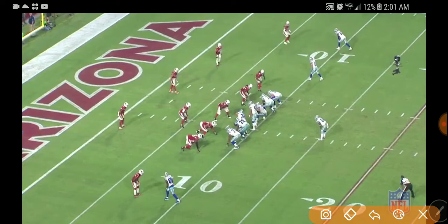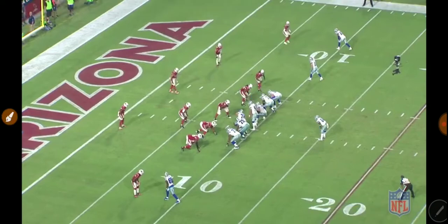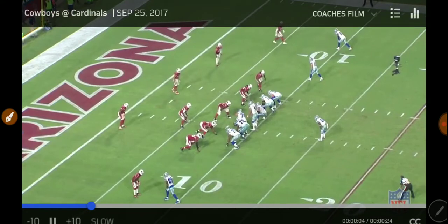Now watch the push in this run play that he gets. He helps Zach Martin here, then he holds his point of attack, and Zeke's going to run right up that big hole. Lyle Collins creates this hole. This hole right here is going to be a massive hole, all because of what 71 does.